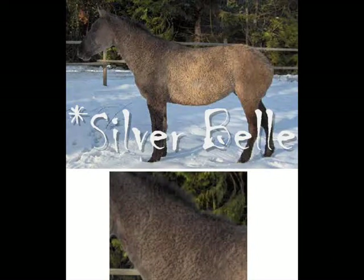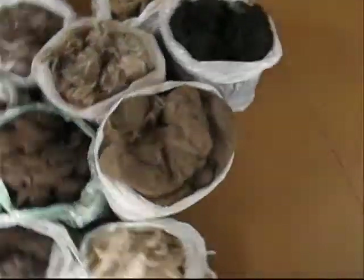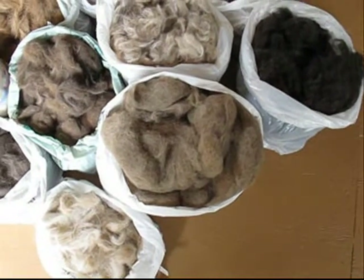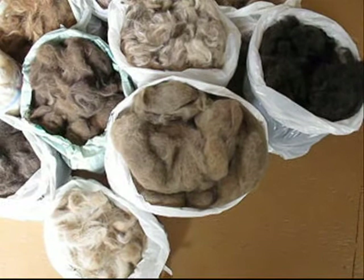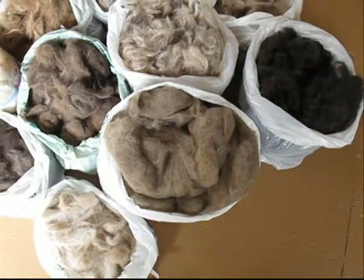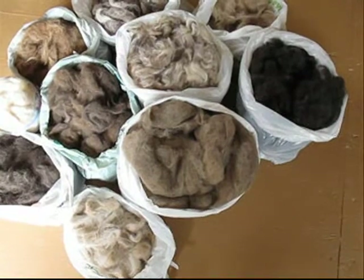Belle's is the same — very, very soft. She's an extreme cream, and she has very, very soft fiber. The fiber diameter was actually measured with Belle, and it was a 29.4, which is very comparable to a Llama's fiber. So when blended with Llama, Belle makes a beautiful next to skin yarn.